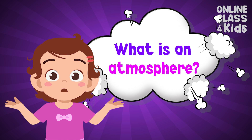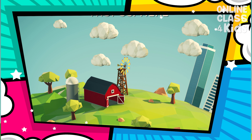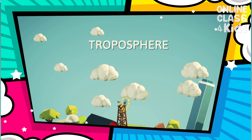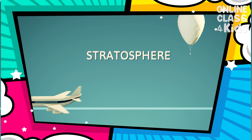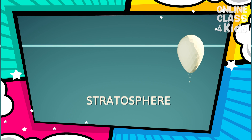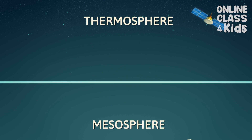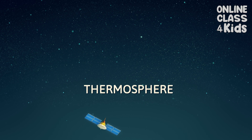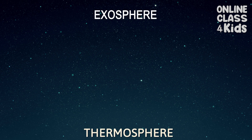What is an atmosphere? Let's learn more about it! The Earth's atmosphere is divided into five layers: Troposphere, Stratosphere, Mesosphere, Thermosphere, and Exosphere.